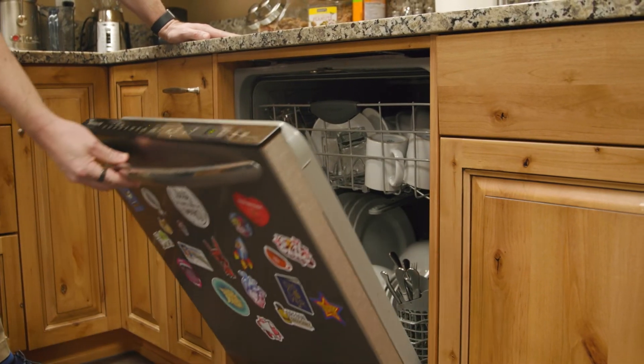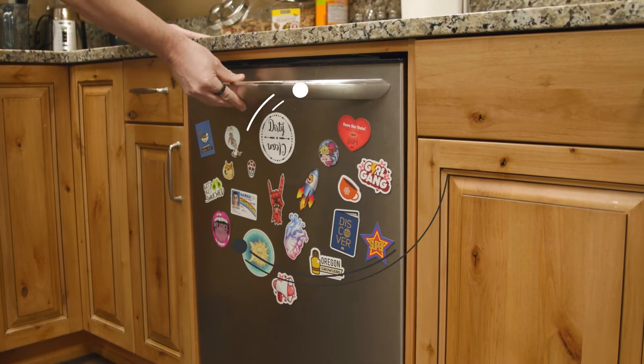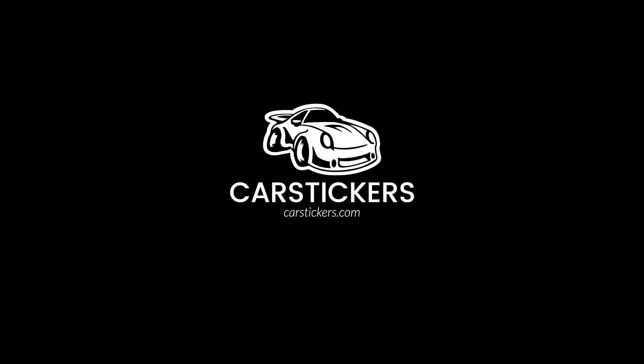Order your custom magnets today from CarStickers.com. We'll see you next time.